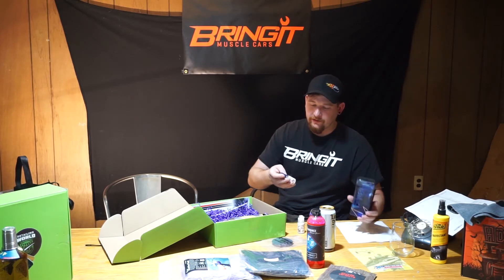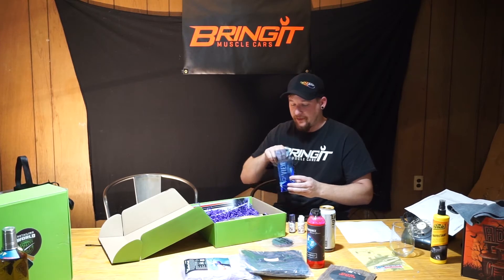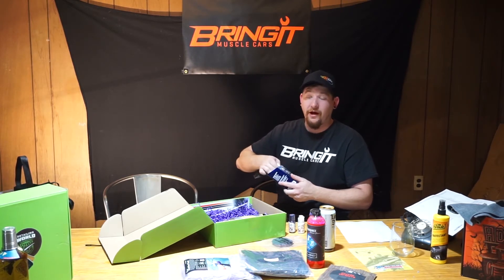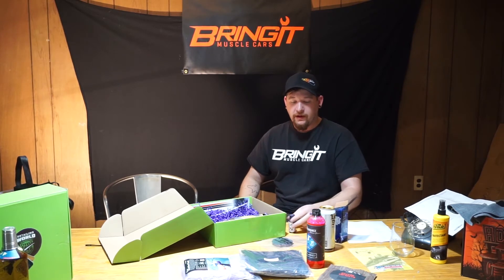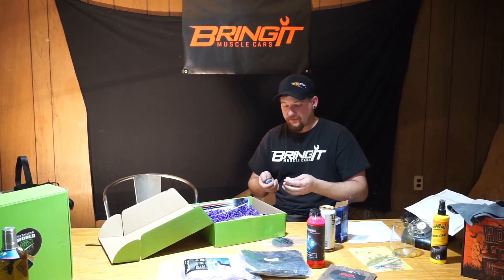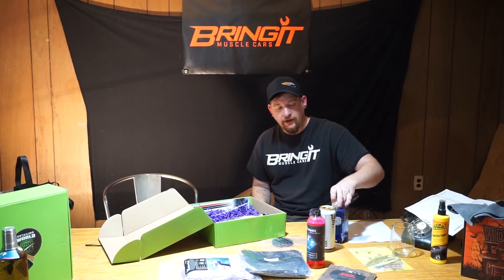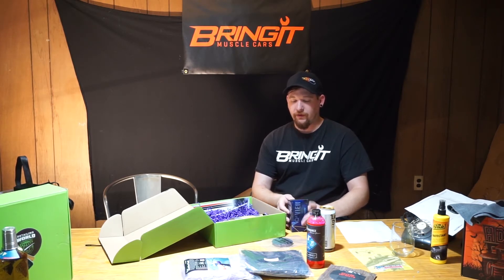It's a glass cleaner and rain repellent kit — very interesting. It comes with the applicator, a foam pad, a little microfiber towel, and instructions. This kit might very well be worth fifty dollars. If you're not familiar with ceramic coating, it doesn't stick well to glass, so this is meant to bond and bind to glass and provide a long-lasting hydrophobic property on your windshield. Really cool kit.